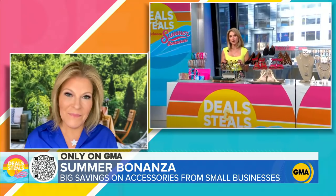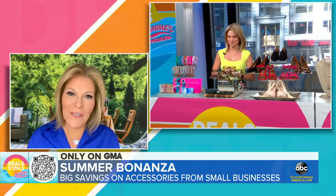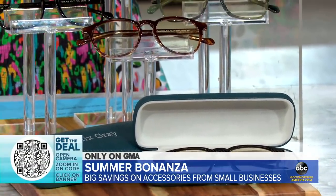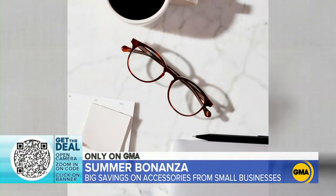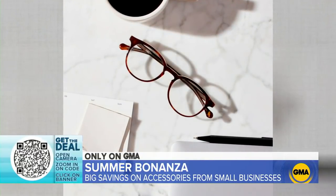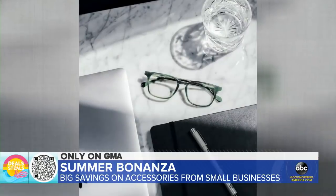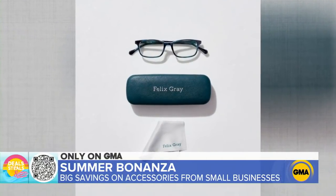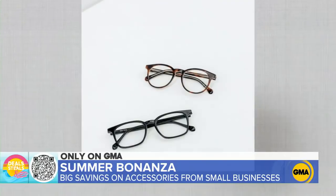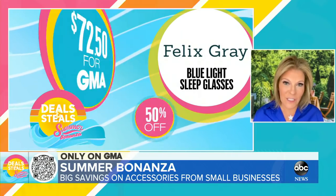Next up, these glasses can help us with sleep. These are from Felix Gray, and they are blue light sleep glasses. If you want to have your evening screen time but not stay up all night because of it, these help — it's clinically proven to increase the production of melatonin. If you wear them about two to three hours before bedtime, you get your screen time and that blue light protection. They also have anti-glare protection, and they look fabulous. At 50% off, prices start at $72.50.